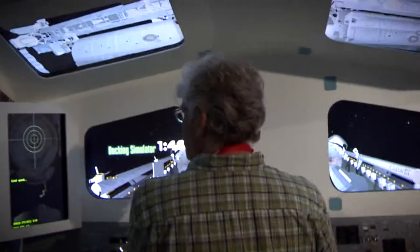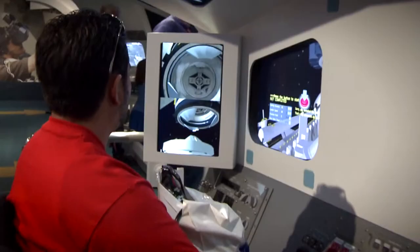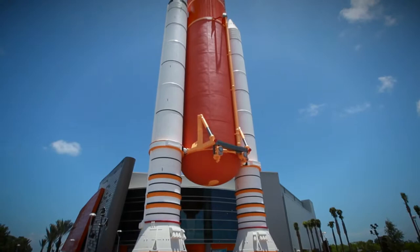Train in the Astronaut Training Simulator area, featuring 21 consoles and interactive experiences that allow you to not only practice landing a space shuttle, but also take the controls and dock with the International Space Station.